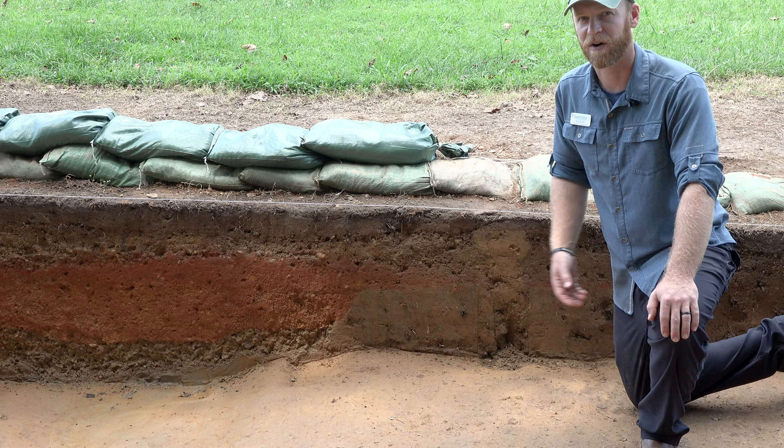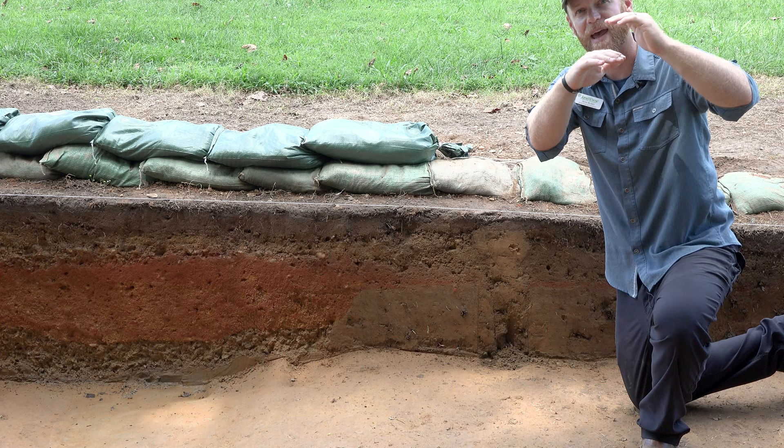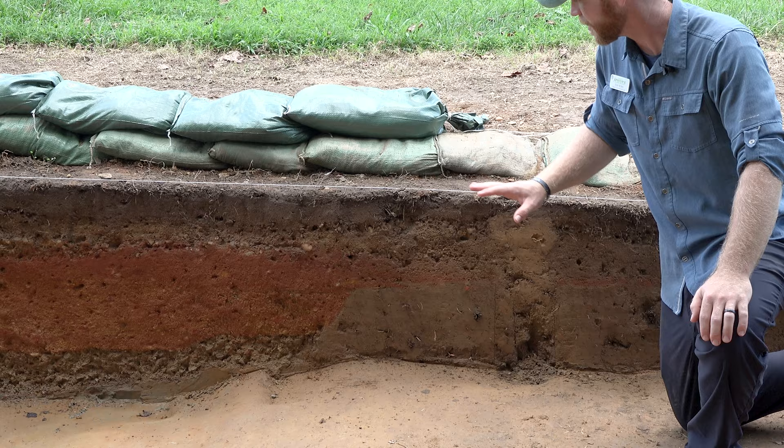If you've taken any geology classes, you've probably heard of the law of superposition, which says that the newest soil layer or deposit is going to be on top of the older ones — basically, things get stacked up over time. That's actually really evident in this wall, and that law, that pattern, is how we figure out relative chronology.